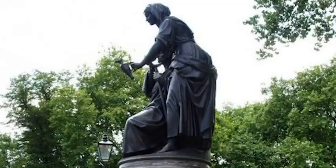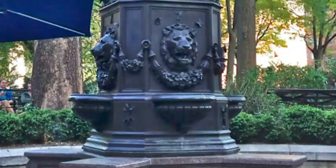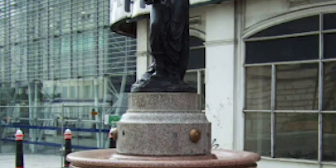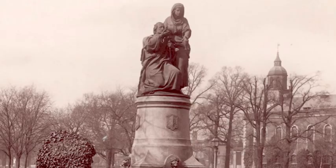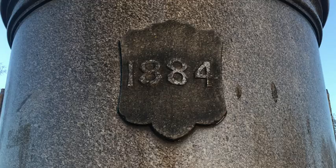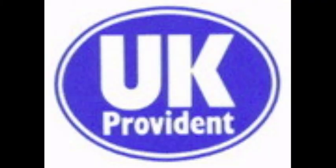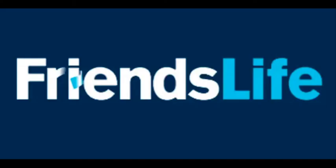Many such temperance fountains were erected across London and the UK, mainly across from public houses, to encourage the poor to abstain from alcoholism by drinking fresh water instead. Bringing the focus back to Clapham Common's Temperance Fountain, it was first commissioned in 1884 for the exterior of the London Bridge Offices of UK Temperance and General Provident Institution, which later changed its name to UK Provident Institution, which was later absorbed into Friends Provident, which later changed its name to Friends Life, which was absorbed by Aviva.